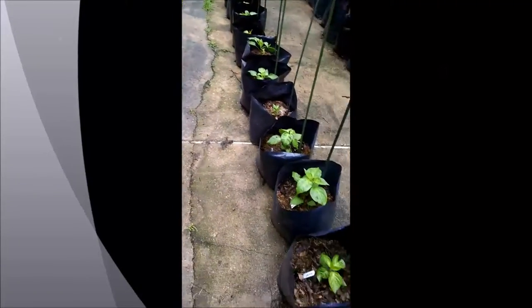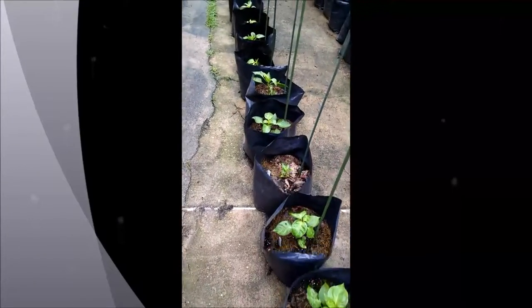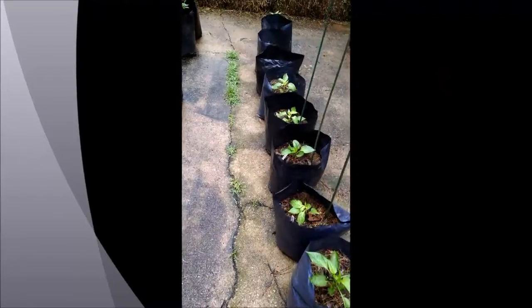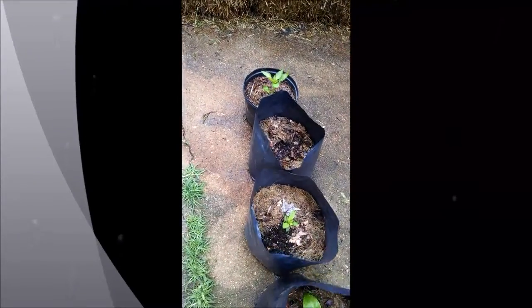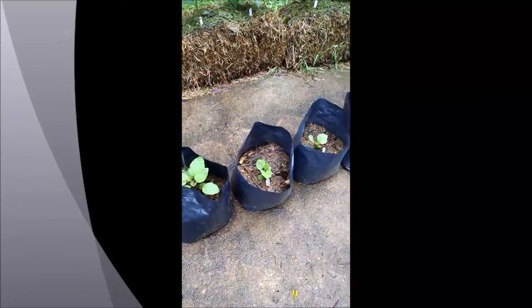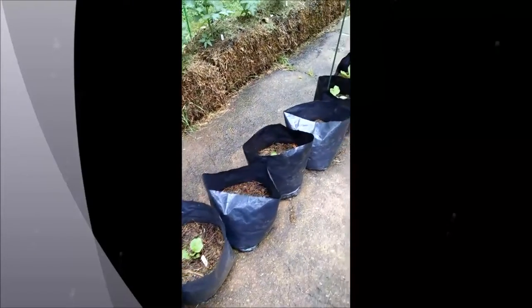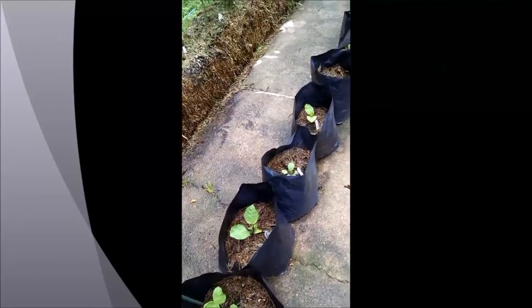And we've got a row of peppers that are growing considerably now that we're getting some heat. That one I've had to replant. And the eggplant are finally popping their heads above the grow bags for the most part — there's a few in here that are struggling a bit, but I can replace them.